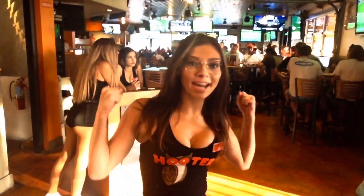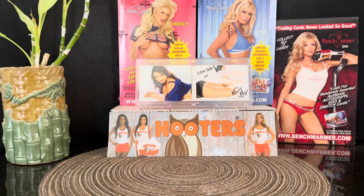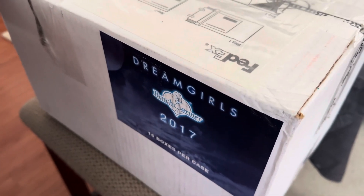Hey guys, you're watching Tony R619 Breaks. What's up, my YouTube friends? Tony back with another video. Today I'm gonna open a box of 2017 Dream Girls from a seal case. The box is so big I have to show it to you over here — there it is, 2017, 16 boxes per case, and it's still sealed.